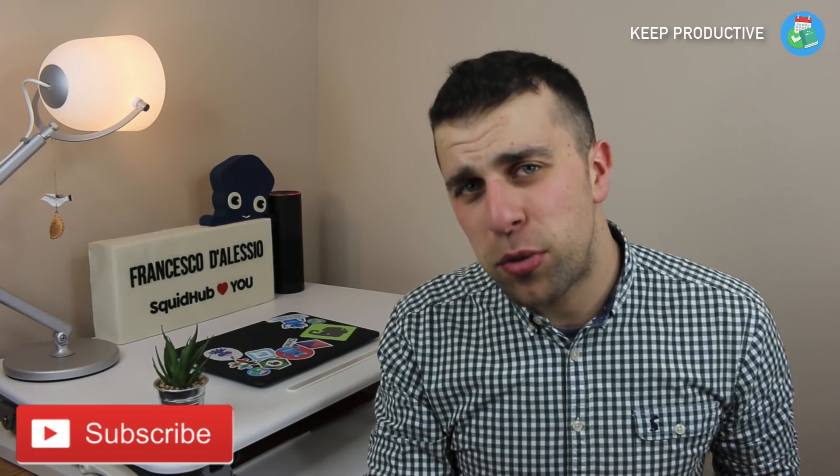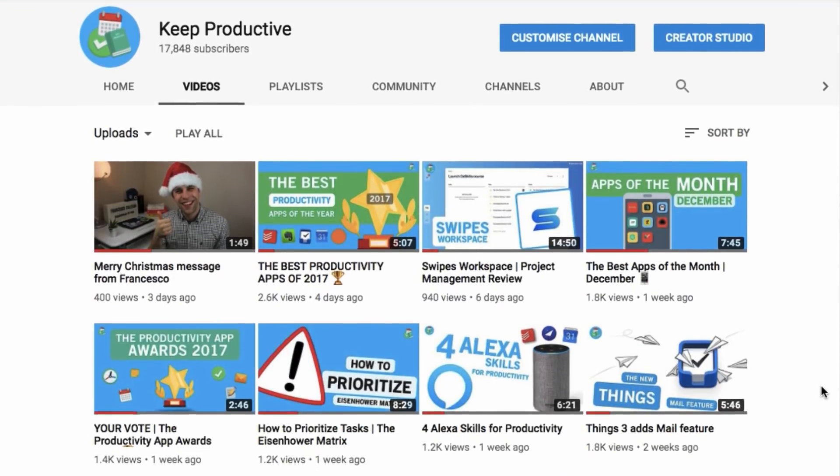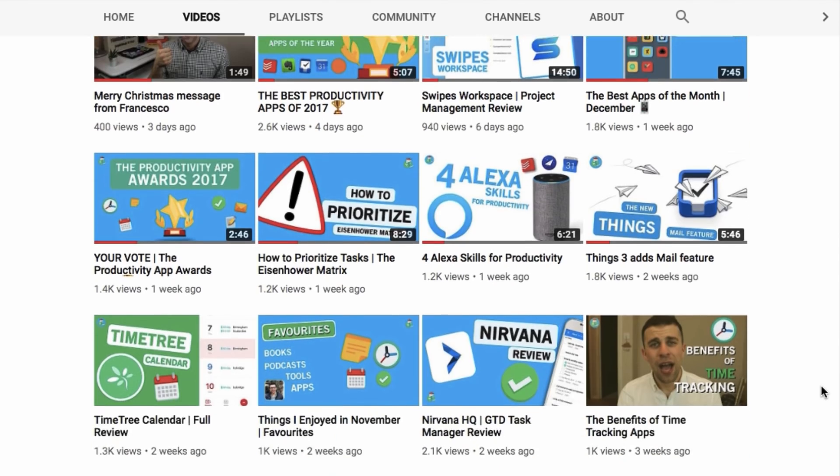I'll include in the description below my full playlist — I think I've done over 60 or 70 videos on Todoist. I'll also be doing very soon a full GoSkills course on Todoist, so stay tuned for that and keep an eye on my updates and favourites videos for all the information. Thank you so much for stopping by. Make sure to hit subscribe and the bell notification for regular videos — it'd be amazing to have you in the Keep Productive community. Have a great week, keep productive, and I'll see you guys very soon. Cheers.